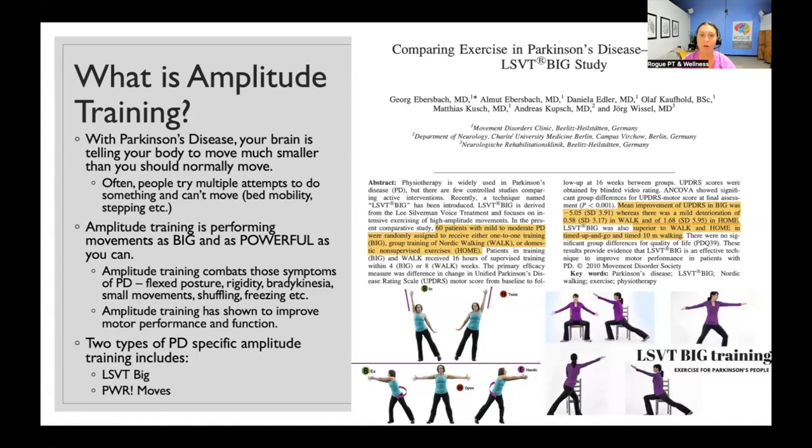So what is amplitude training? With Parkinson's, your brain is basically telling your body to move a lot smaller than you normally should. People will try multiple attempts to do different activities and can't really move. Think about bed mobility — if you have a hard time getting out of bed in the morning and you're having to do multiple attempts, then amplitude training is something you need to implement. Amplitude training is basically performing movements as big and as effortful or powerful as you can.